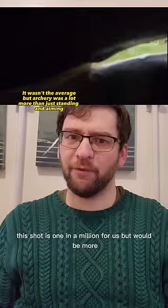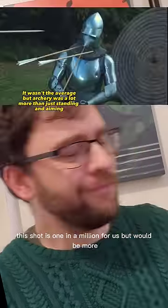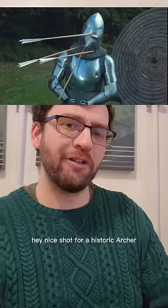This shot is one in a million for us, but would be more 'hey, nice shot' for a historic archer.